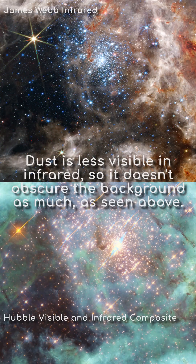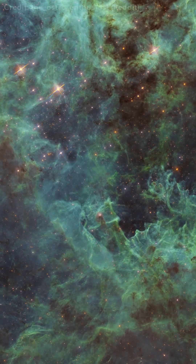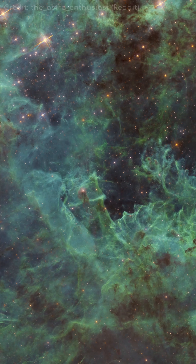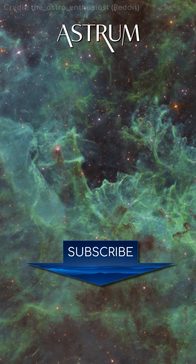Hubble cannot delve into the infrared as well as the James Webb, but it does have some capabilities in that regard. This image is a false colour composite, covering visible and infrared wavelengths. So, although James Webb is wowing the world with its images, don't count Hubble out just yet.